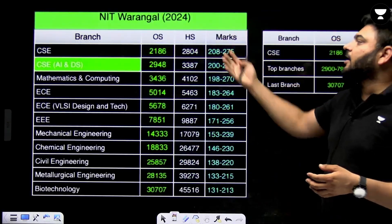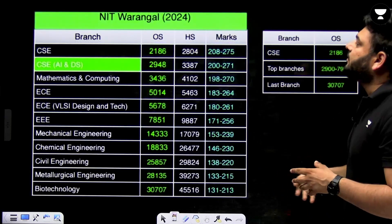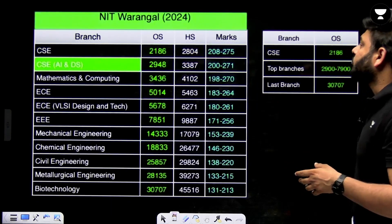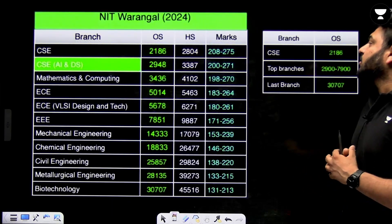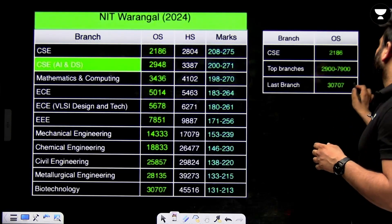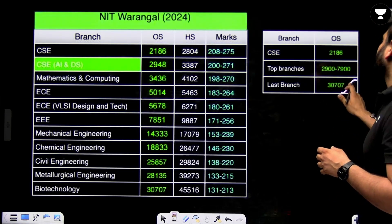Next is NIT Warangal. In 2024, NIT Warangal had CSE at rank 2186 for other state and 2804 for home state quota — showing huge competition. The last branch was filled at rank 30,707.